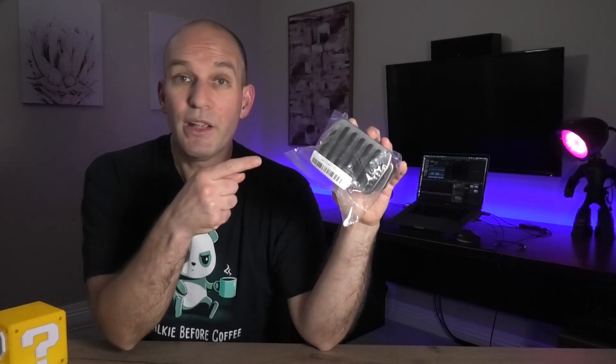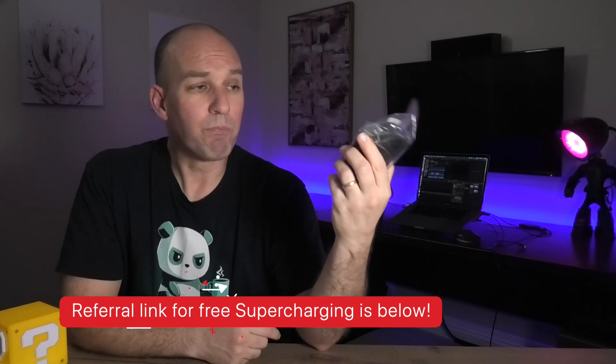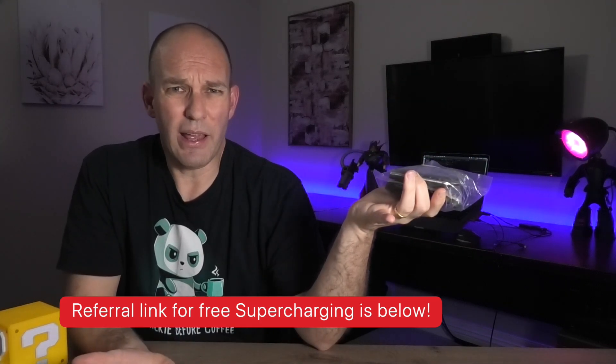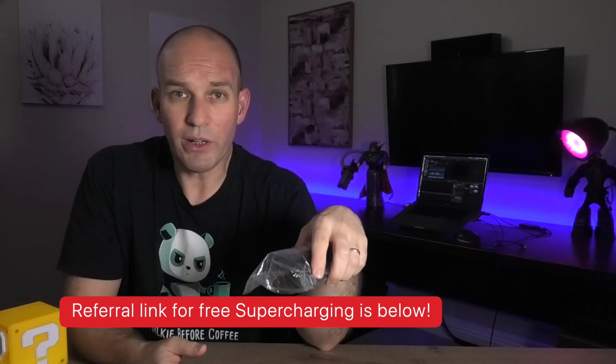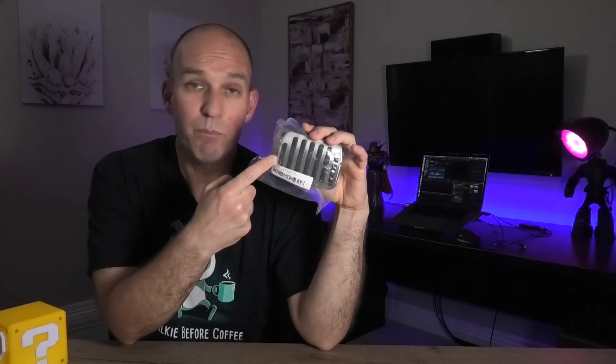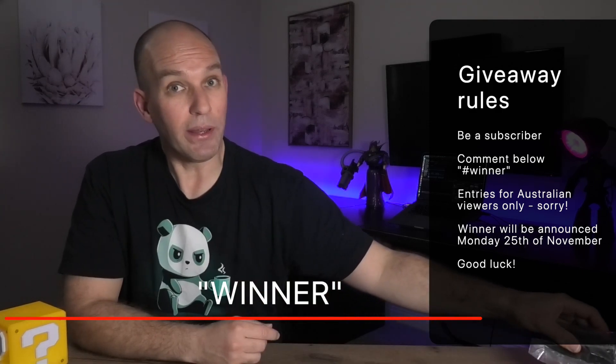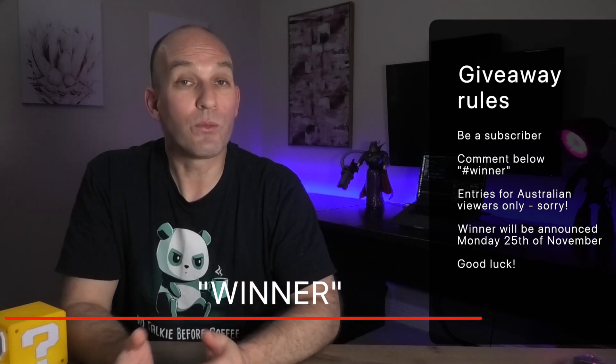Before you go, you want to be a winner? If you want to get yourself some Tesla Model 3 performance pedals with thanks to Ashley, here are referral links down below. If you're in the market for an S, X, or 3 and want some free supercharging, use this link. Be a subscriber, put 'winner' in the comments, and I'll announce a winner on Monday's show, the 25th of November.